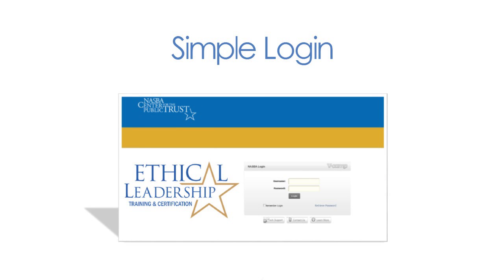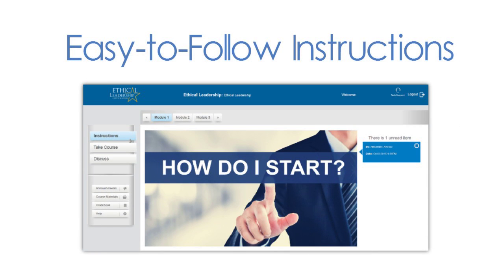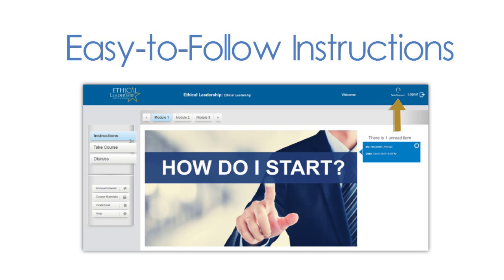After registering your employees for the program, each person will receive a username and password that allows them to access the system. Once they log in, they will receive instructions for navigating the program platform. We also offer customization options if you would like to post a message from your company's leadership team to all of their employees, and 24-7 tech support for all program participants.